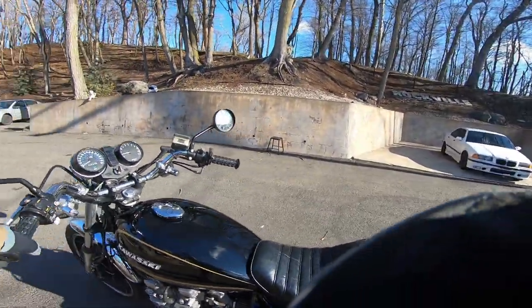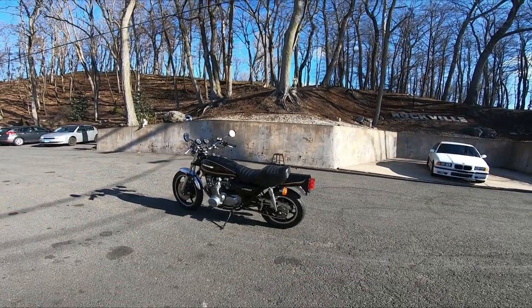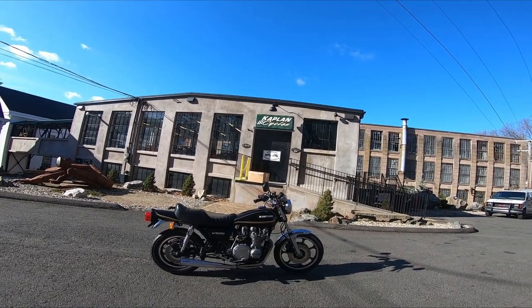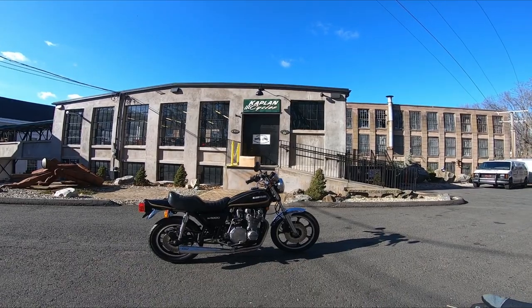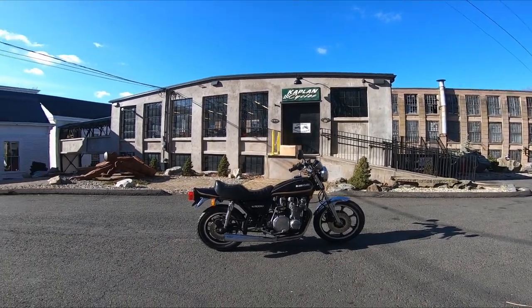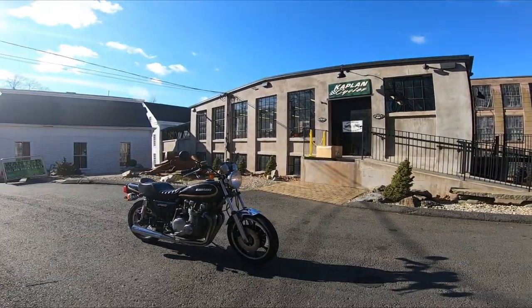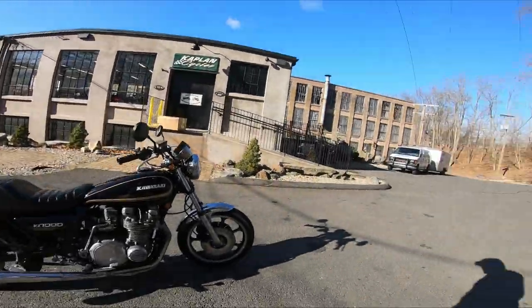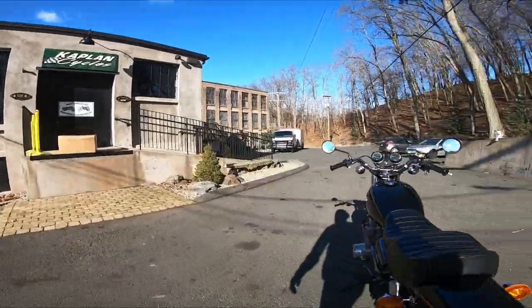This is a bike that you could actually take for a thousand mile trip on a Sunday. Dual overhead cam bikes, the Japanese electronics, the charging systems - now that it's dialed in, I wouldn't be afraid to take it on a long trip and not get stranded. The triple disc brakes have been gone through and the bike stops on a dime. It feels - as Senior would say if he was here - it feels right as rain.